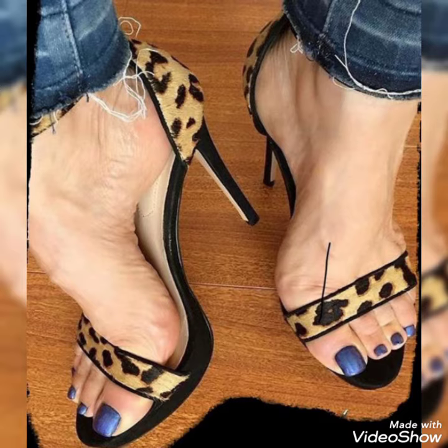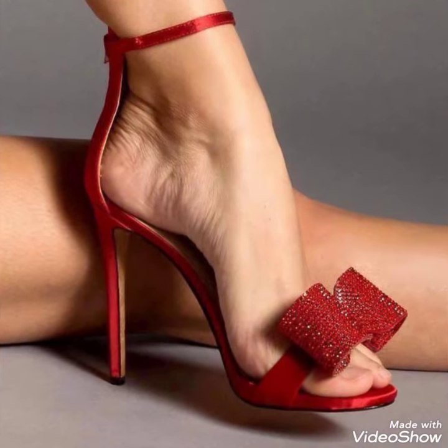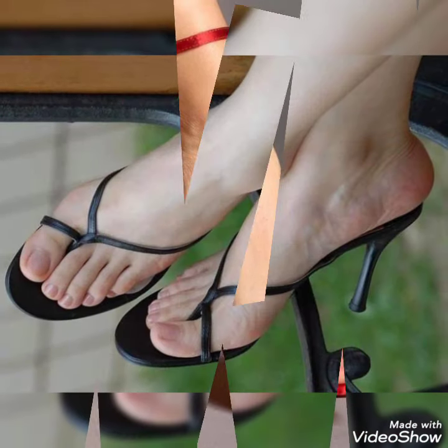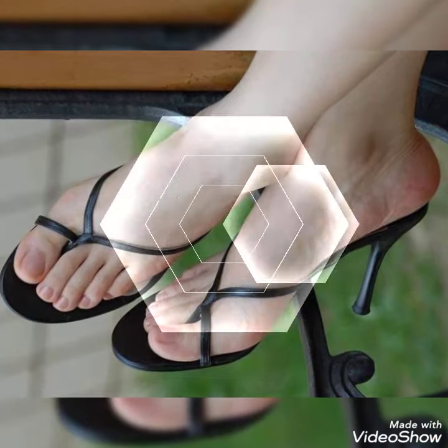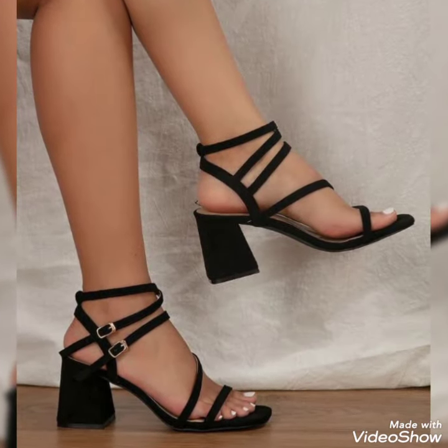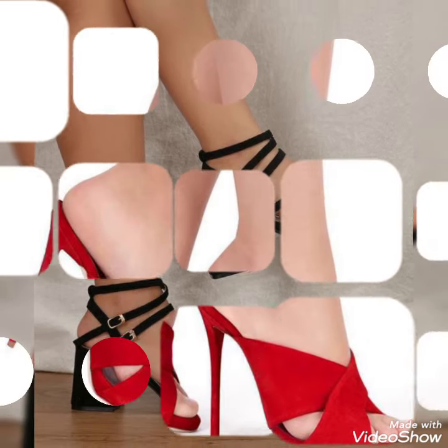Guys, if you want to buy these shoes, I'll tell you the best website from where you can buy them. But before telling you the website, please subscribe to my YouTube channel and press the bell icon. By pressing the bell icon, you'll get all the notifications about upcoming videos.